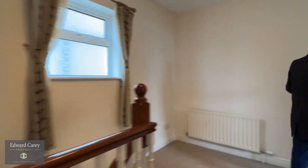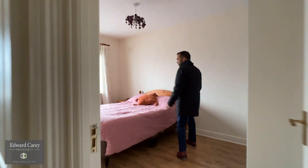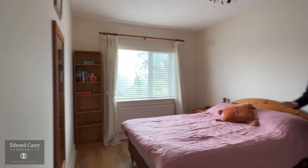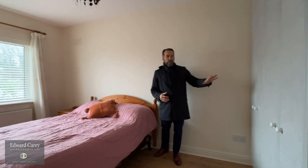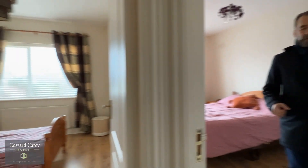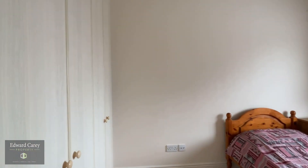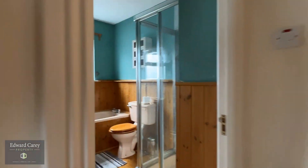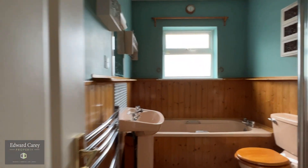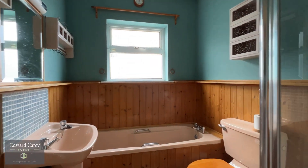To the back of the property then, two more very good sized bedrooms. The third bedroom is a great double room overlooking the back of the property with a good range of built-in wardrobes. The final bedroom is also a good sized room with built-ins. The family bathroom has a walk-in shower, bath, toilet, and wash hand basin.